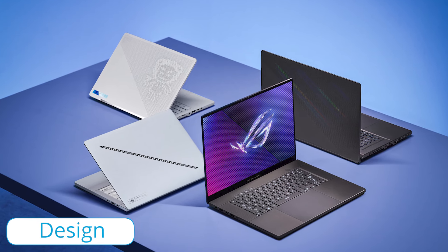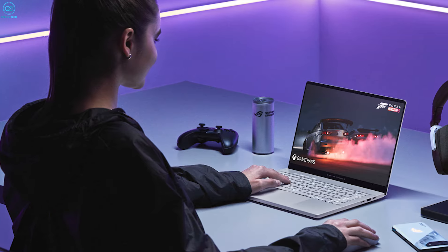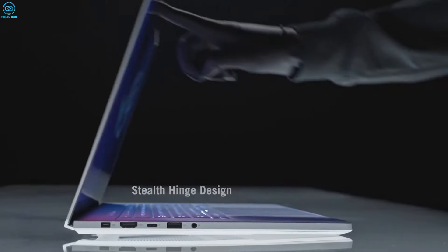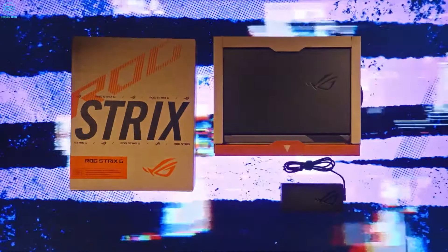Straight off the bat, let's get one thing straight. The Asus ROG Zephyrus G16 2024 is slim — probably the slimmest a gaming laptop can ever get based on the current hardware limitations, and it's impressive considering the hardware it's packing inside.